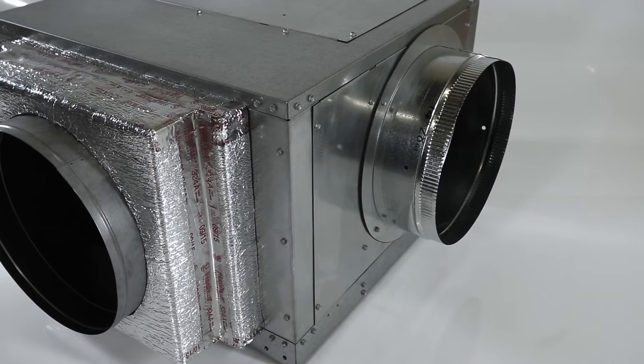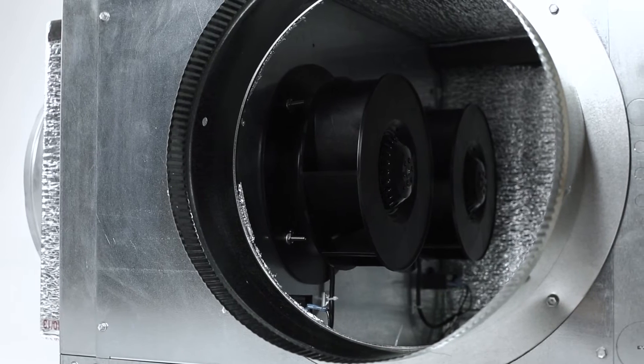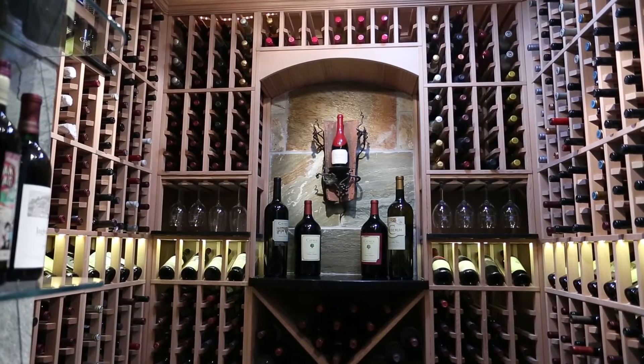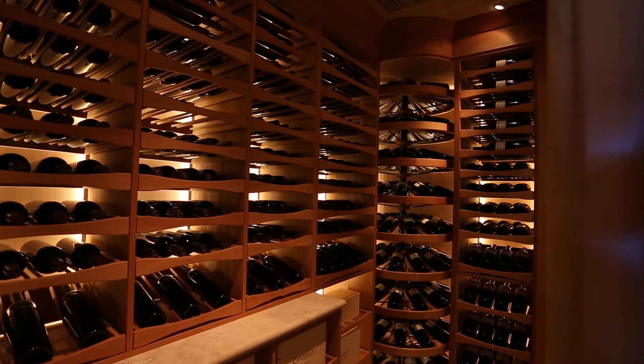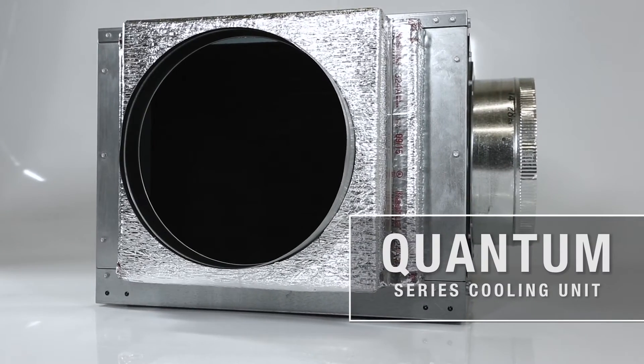At WhisperCool, we've expanded our product line with the development of higher capacity cooling systems. Cellar contractors have asked for a cooling system that can handle larger and more challenging wine cellars. Introducing the Quantum Series.